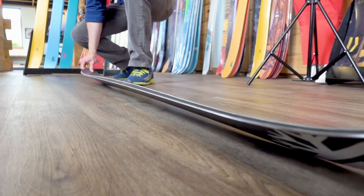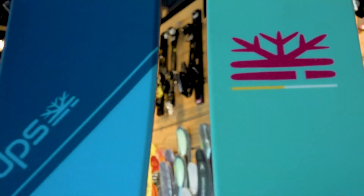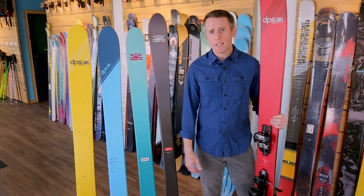All of these skis use the fastest and hardest World Cup race bases and premium materials from start to finish. DPS hangs its hat on constant innovation and cutting-edge ski design, which is how a small company in Salt Lake City is able to continue making some of the best skis in the world.